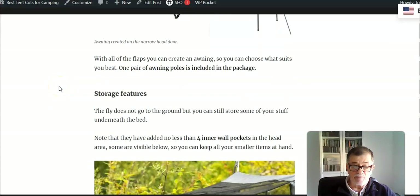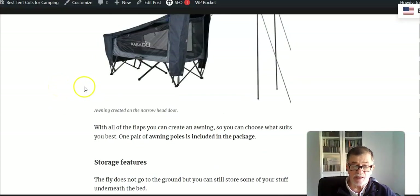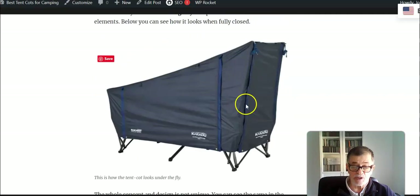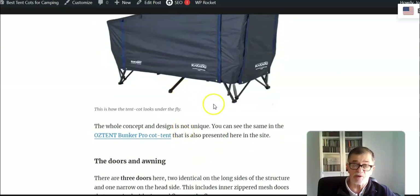The tent has storage features inside — there are actually four wall pockets on the two sides inside, so you can keep all your small items close at hand. When it is closed, the fly doesn't go all the way to the ground, but still the area underneath the cot is covered, so you can keep some of your gear underneath and use this space for storage.